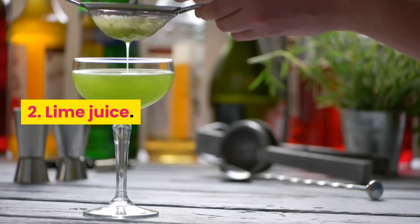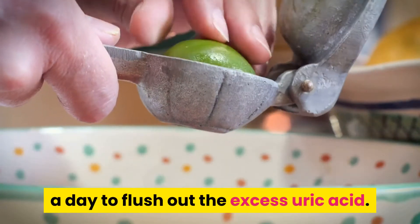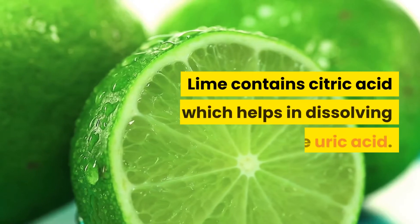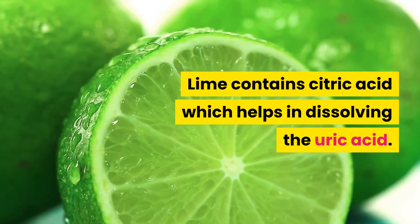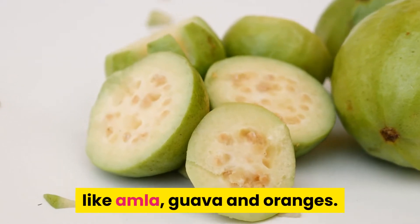Number 2: Lime Juice. You should drink lime water at least twice a day to flush out the excess uric acid. Lime contains citric acid which helps in dissolving the uric acid. You should also eat foods rich in vitamin C like amla, guava, and oranges.